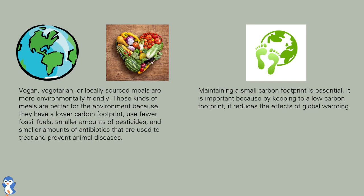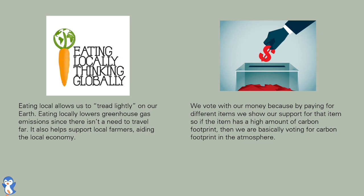Maintaining a small carbon footprint is essential. It is important because by keeping a low carbon footprint, it reduces the effects of global warming. Eating local allows us to tread lightly on our earth, as it lowers greenhouse gas emissions since there isn't a need to travel far. It also helps support local farmers, aiding the local economy.